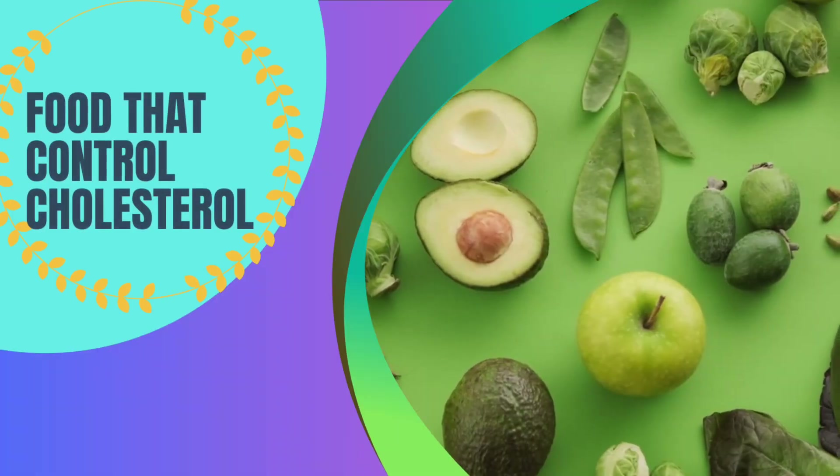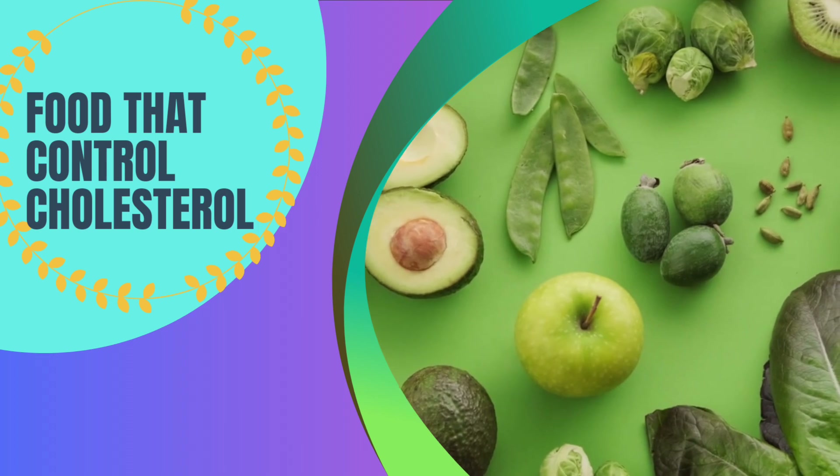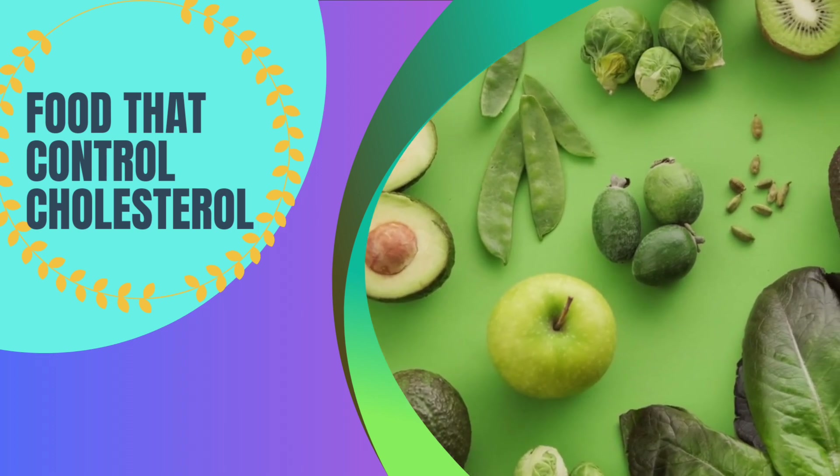Hello everyone. Today I am going to share a topic about foods that control cholesterol.